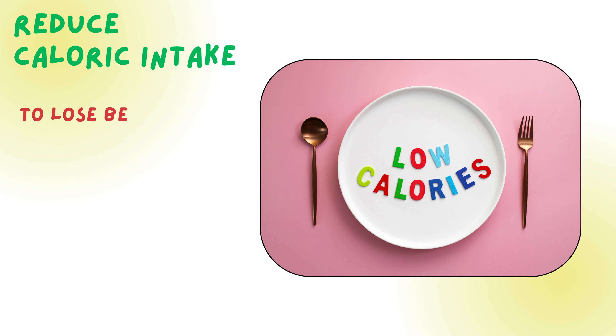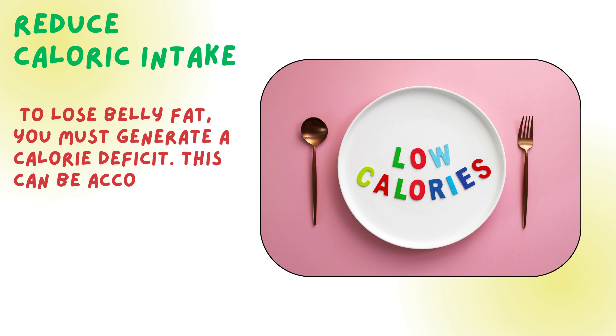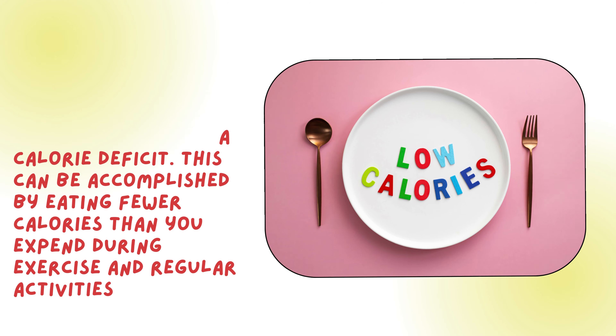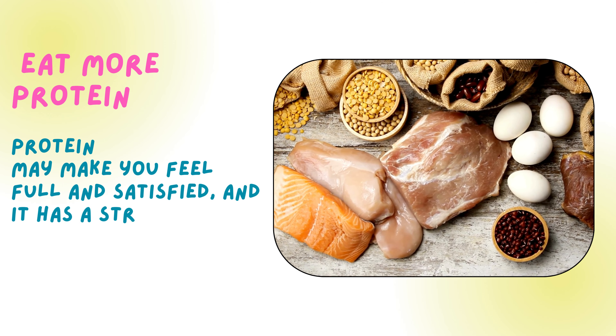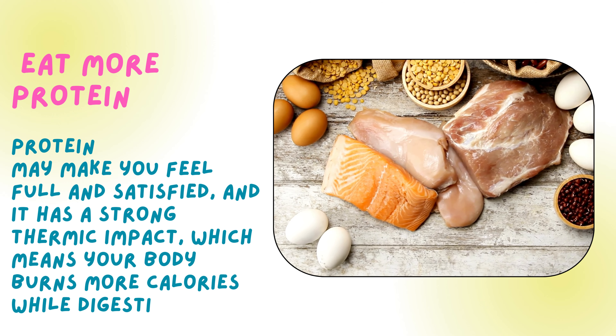Reduce caloric intake. To lose belly fat, you must generate a calorie deficit. This can be accomplished by eating fewer calories than you expend during exercise and regular activities. Eat more protein. Protein may make you feel full and satisfied, and it has a strong thermic impact, which means your body burns more calories while digesting it.